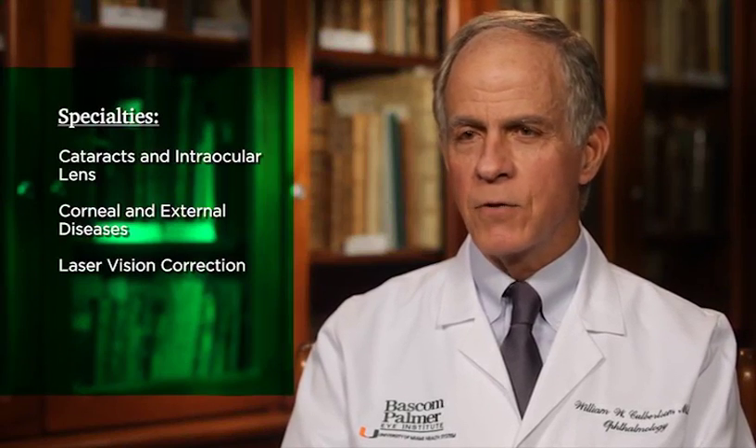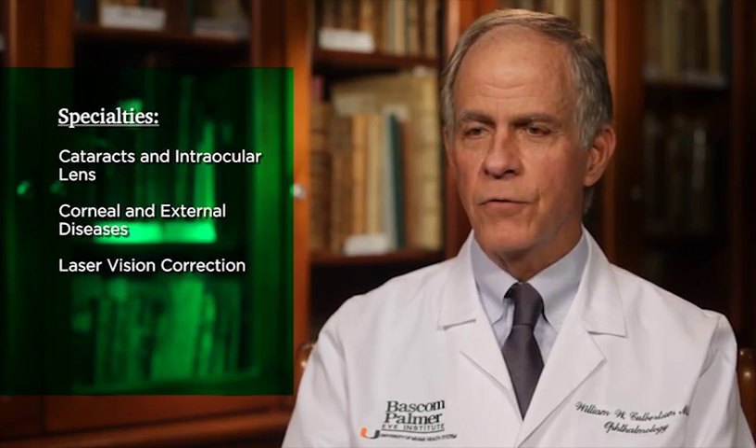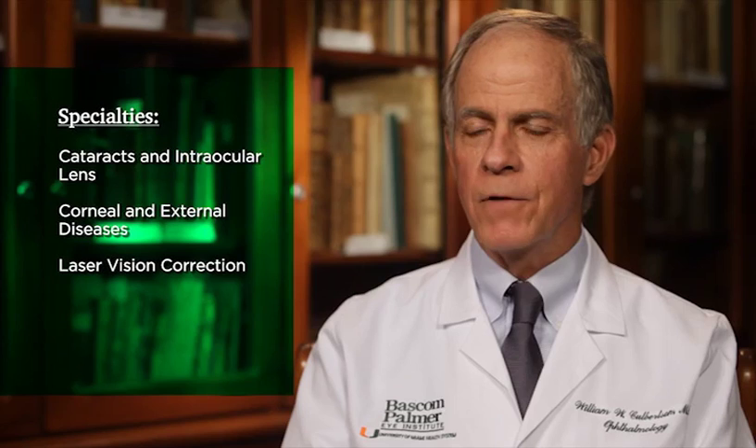Over the years, I think the advancement has been the fact that we can selectively transplant the different layers of the cornea — from corneal surface scars, just transplanting the surface of the cornea, to diseases of the back of the cornea.